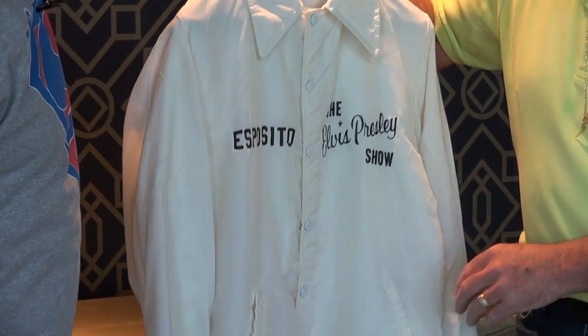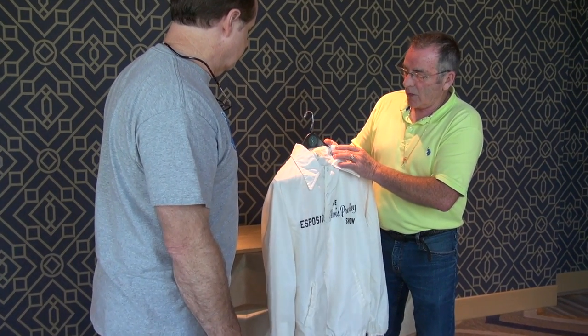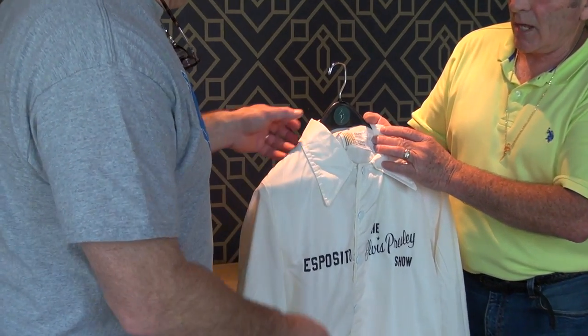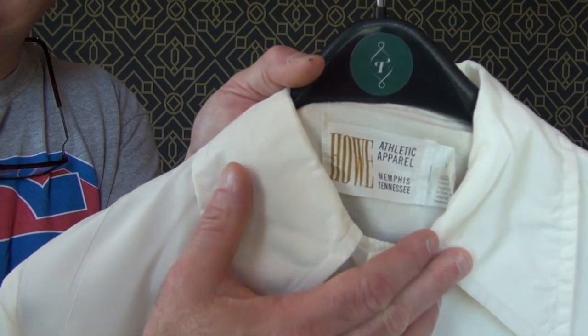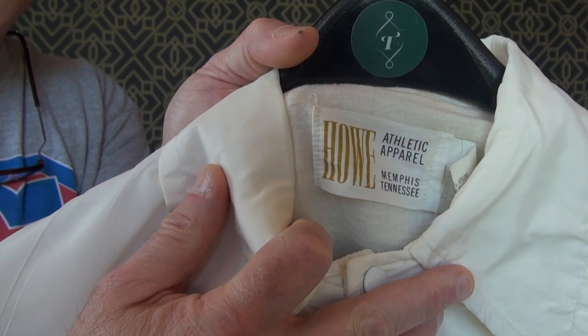I've seen pictures of the guys boarding the Lisa Marie even in the '76 era still wearing these jackets. Then they went from this jacket to a red jacket, which most people are familiar with. If you want to take a shot of the actual label on these — because there's another jacket that's similar to this that's going to have an identical label, and it isn't from the crew. I'll show you what the label looks like, and then we'll talk about the other side of this coin.